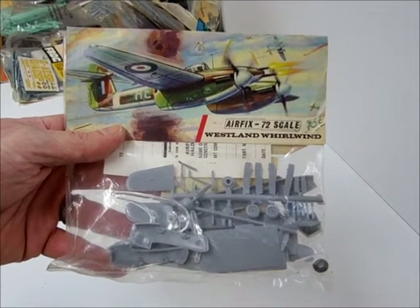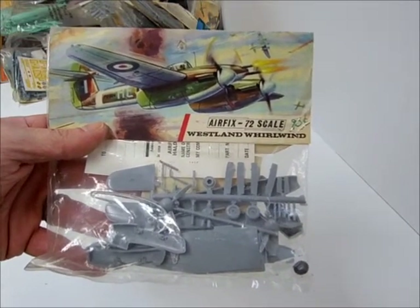Airfix, Westland Whirlwind, twin engine fighter — looks like an interceptor, pretty neat.